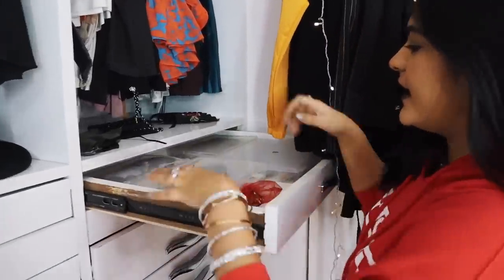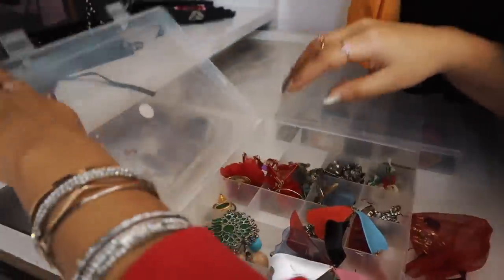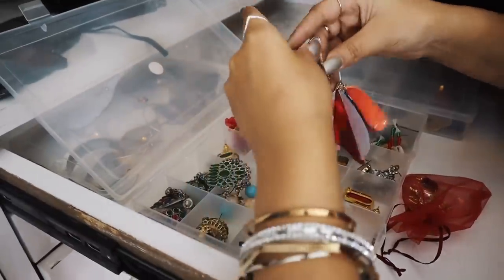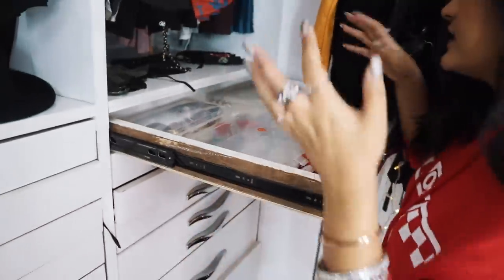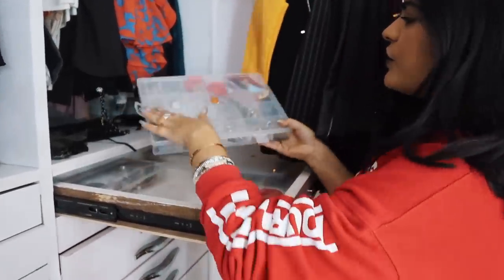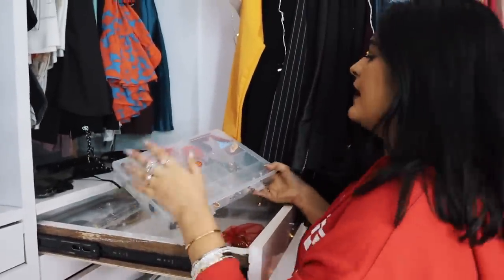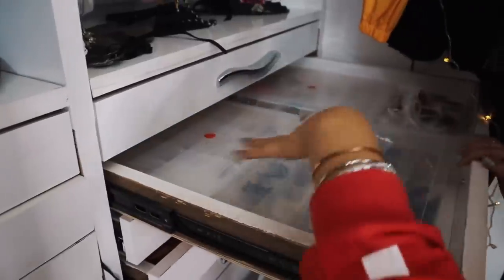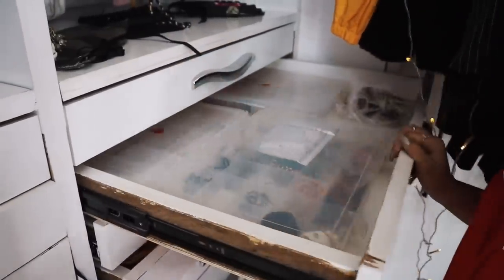I have some earrings here — I got these recently from Zara and I really love them, they're so cute. I have my jewelry organized in these boxes with a lot of space to keep things. I think I'll paint them or change the cover because I don't really like how they look. These three drawers are all accessories — all jewelry, basically all silver jewelry.